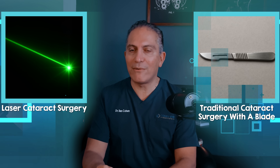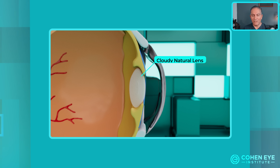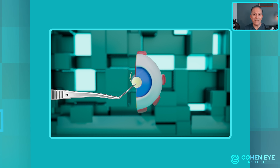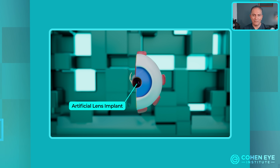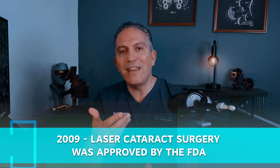Is laser cataract surgery truly better than traditional cataract surgery with a blade? Cataract surgery is needed when the lens inside the eye is cloudy, which happens to almost all humans sooner or later. During cataract surgery, we remove this lens and replace it with a lens implant. This surgery has been traditionally performed with a blade, but in 2009, laser cataract surgery was approved by the FDA and started gaining momentum.